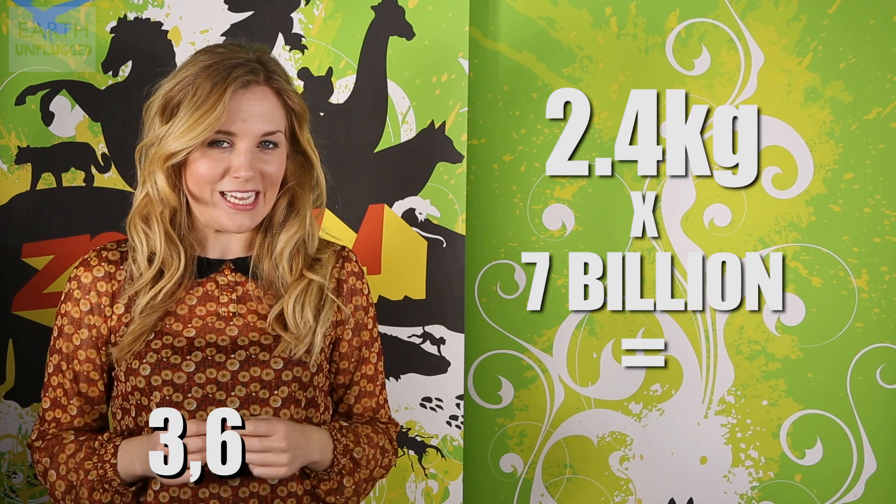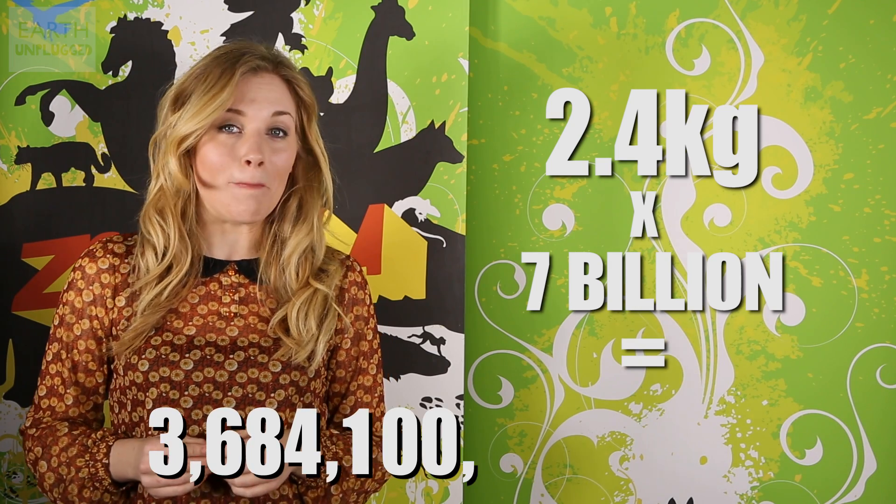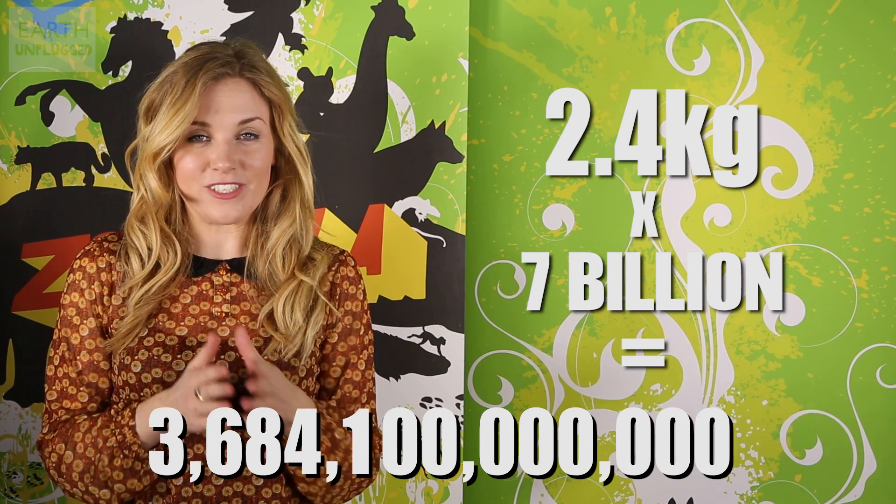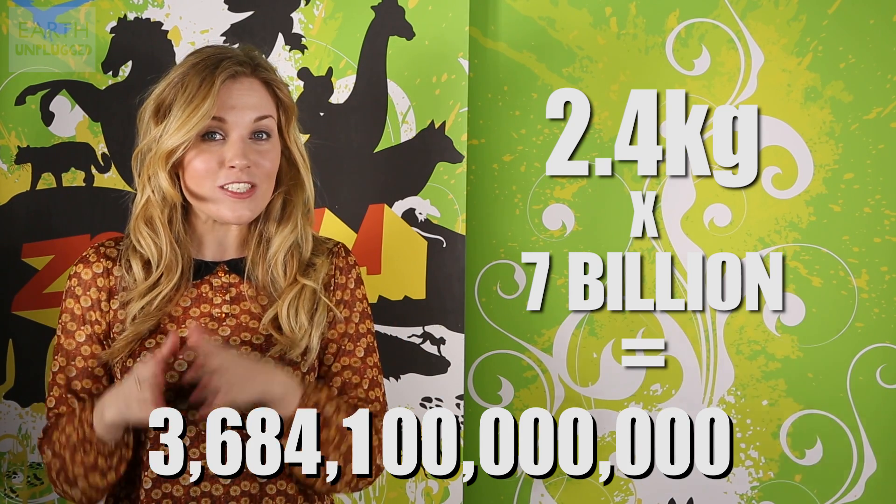So, if we multiply the amount of oxygen we individually need by the 7 billion of us who are currently on our planet, that would equate to our tree needing a canopy of 3,684,100,000,000 square metres — or 1,919 kilometres wide and long. Or to put it simply, bigger than India, Indonesia and the Philippines combined, or six times the size of Madagascar, which would certainly put South Africa in the shade.